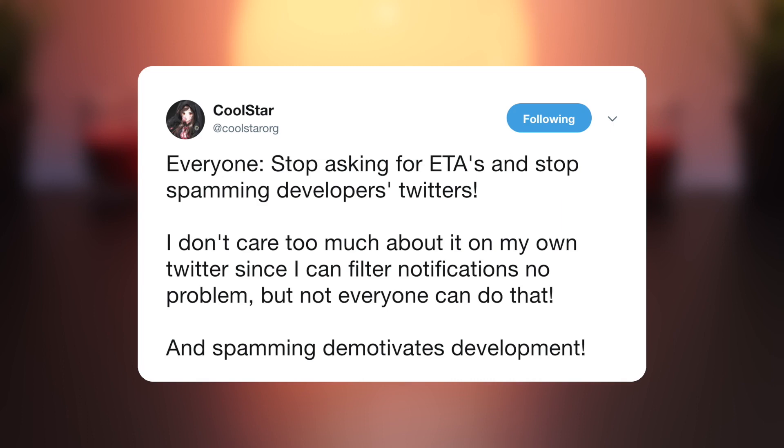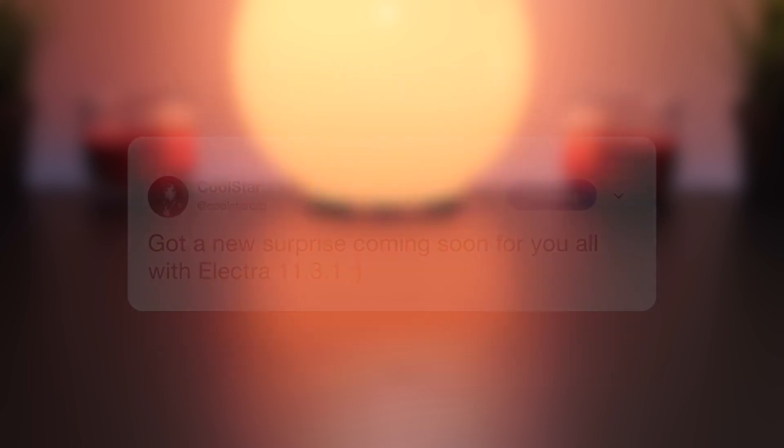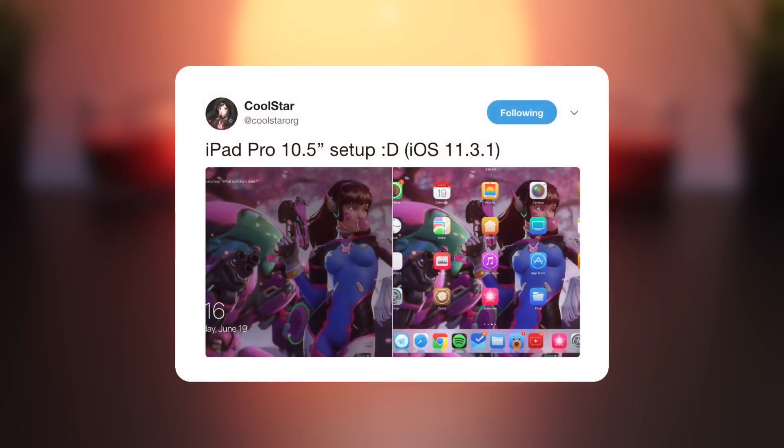I have noticed a huge change in the community's tolerance of this — it has become generally known not to bug or annoy developers with ETA questions, but it still happens. Part of the problem originates from developers sometimes hyping up certain things and tweeting a ton when it's not necessary. At the same time, I personally appreciate the constant daily updates. At the end of the day, they are just people like you and me, doing something really amazing with their spare time entirely for free.